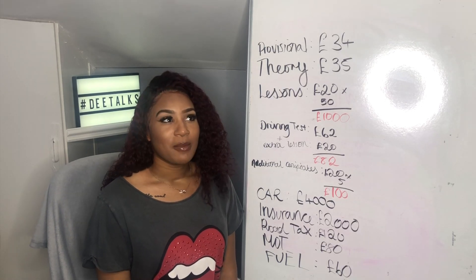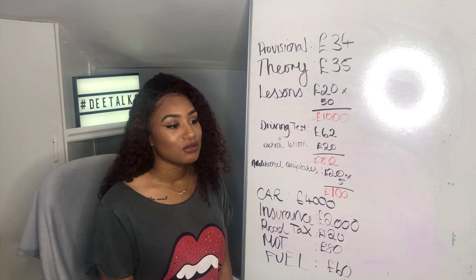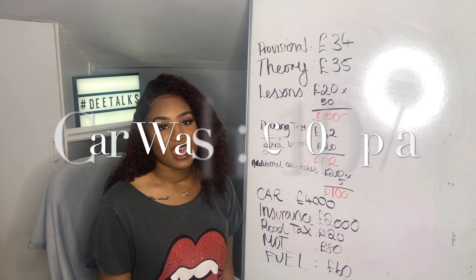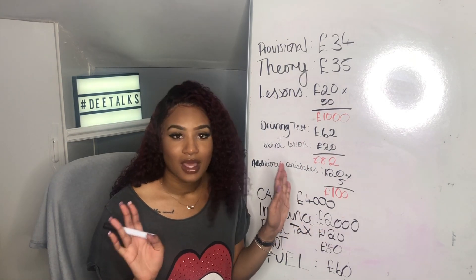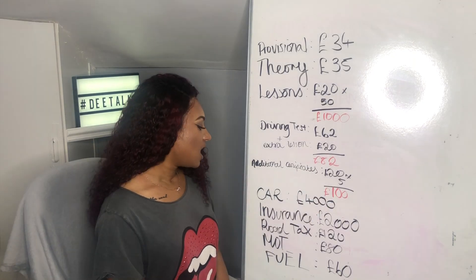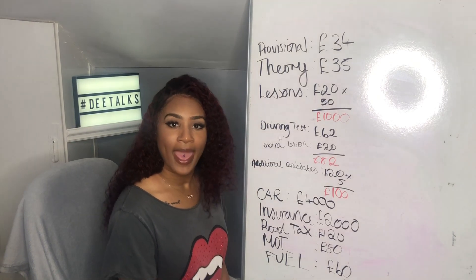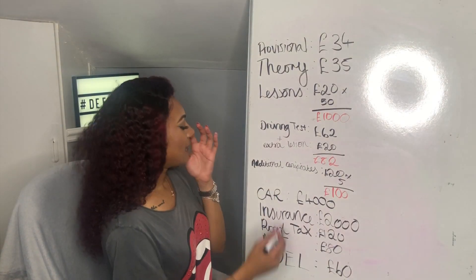You'll also want to take car cleaning into consideration. It usually costs about £10 to get your car cleaned inside and out. If you do that once a month over a year, it comes to roughly £100 — though some people don't wash their cars quite that often.